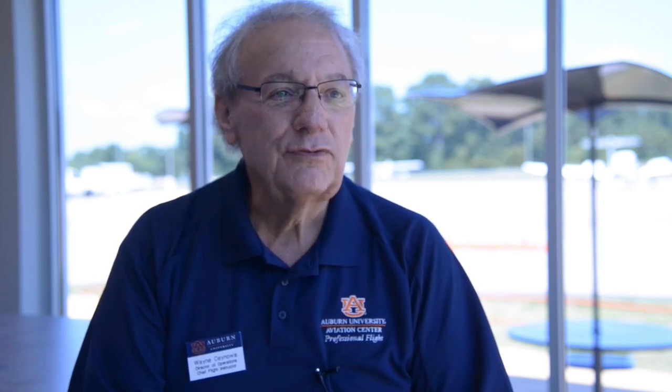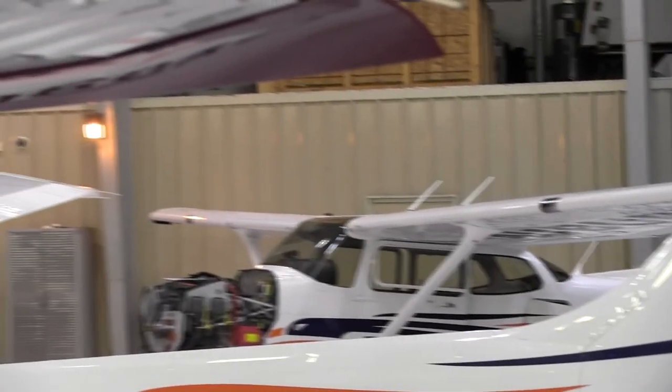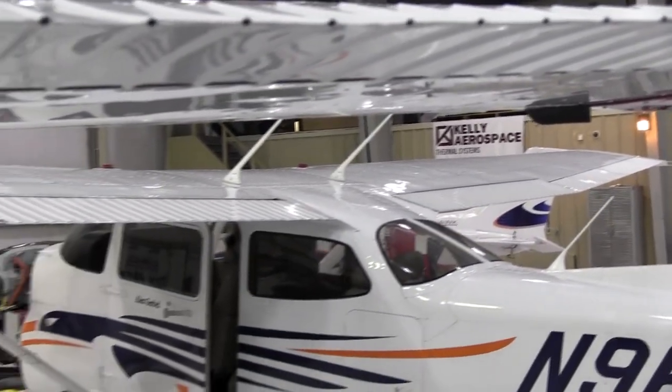I first came upon Kelly Aerospace at Sun 'n Fun — about five years ago, around 2013 or 2014 — and was able to see the demonstrator that they had. I think they were using a Cessna 182, and it was amazing the difference between standing outside in Florida at Sun 'n Fun and then jumping in the cabin and closing the door. It was refreshing, to say the least, on a hot day in April in Florida.